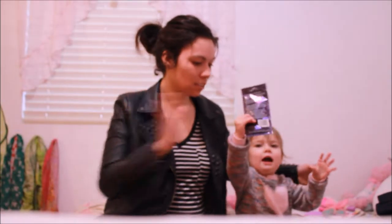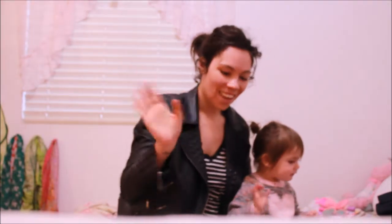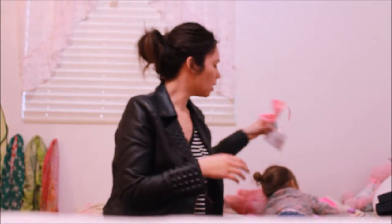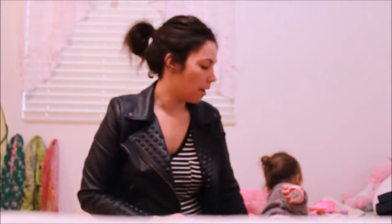Hey guys, long time no see! We've been a little busy — there's a vlog coming out where I explain what's been going on. We did go to Target recently, so I thought I would do a Target haul because it seemed like a good video to get me back into this. I've pre-sorted everything into categories so it's easier, and Aria is going to be assisting me.